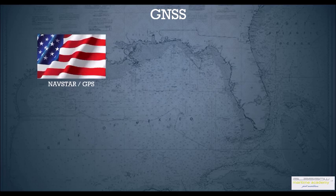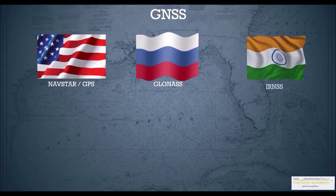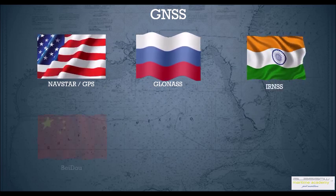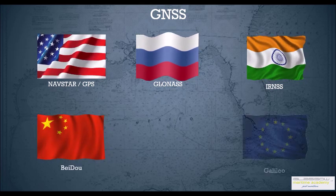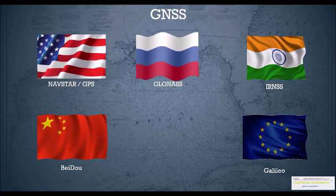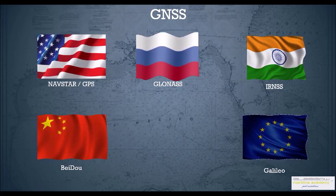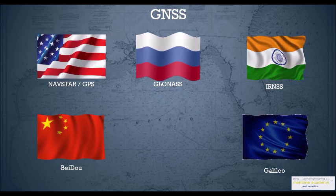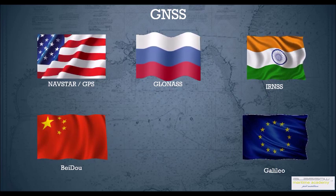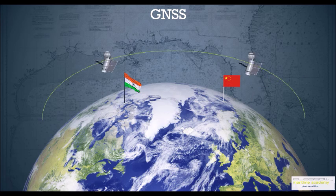There are various positioning systems like Navstar GPS which is the American system, GLONASS which is the Russian one, IRNSS which is the Indian one, then you have the Chinese BeiDou system, and finally the European Galileo system. Navstar GPS, GLONASS and Galileo are worldwide systems, however the Chinese and the Indian ones are very local because their satellites work only locally around their country, working on geosynchronous orbit.